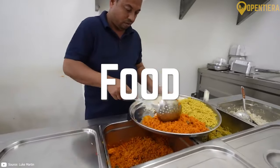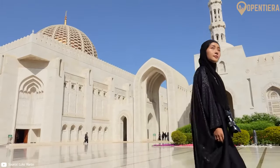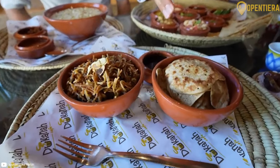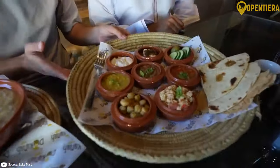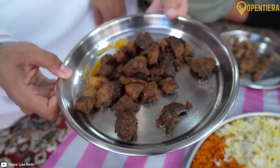Oman has a delicious and distinct cuisine that reflects its location along historic spice trade routes. Rice, fish, meat, dates, and herbs are staple ingredients in Omani dishes. These are some highlights of Omani food culture.